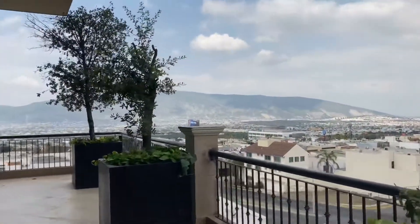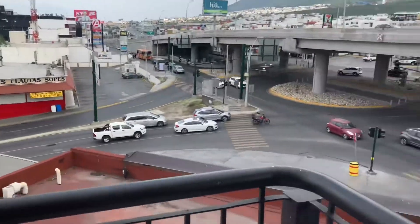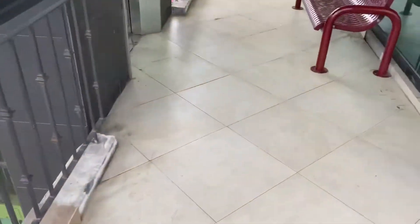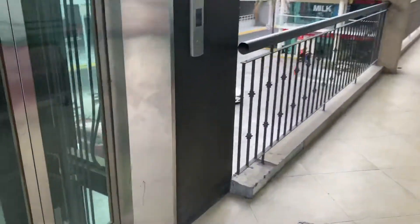Right here is Topo Chico, and here's the street. There's the parking lot down there, and way down there is the Prepa Tech. It's windy out here, so let's go back down now.